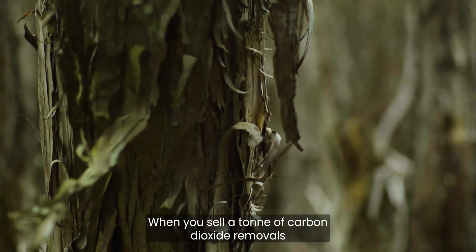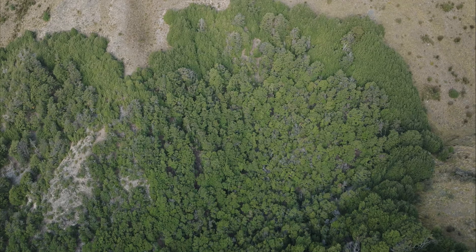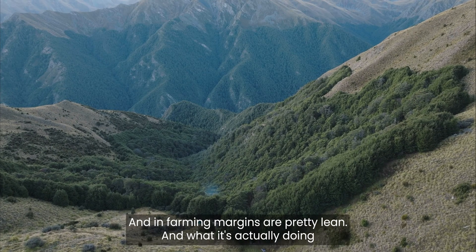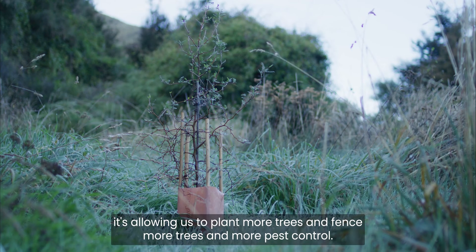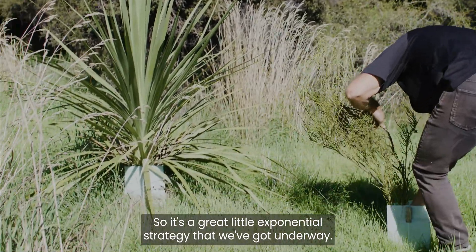When you sell a tonne of carbon dioxide removals in a labour forest, you're making a commitment for a century. Carbon removals have created an extra source of income for us and in farming, margins are pretty lean. What it's actually doing is allowing us to plant more trees, fence more trees, and do more pest control. So it's a great little exponential strategy that we've got underway.